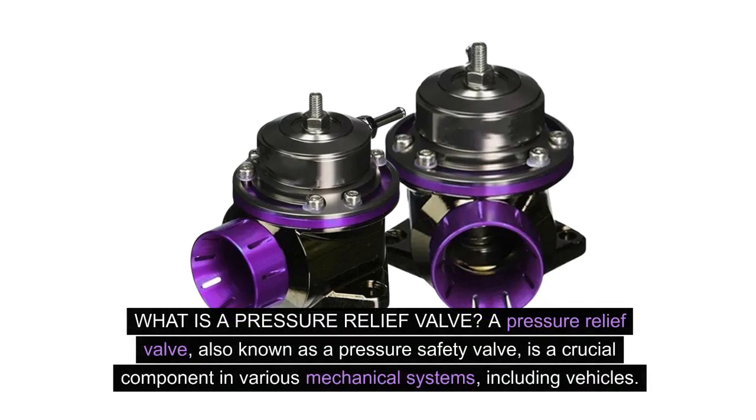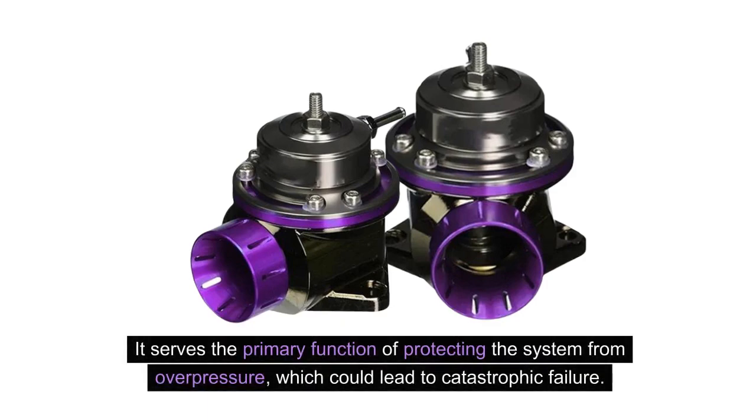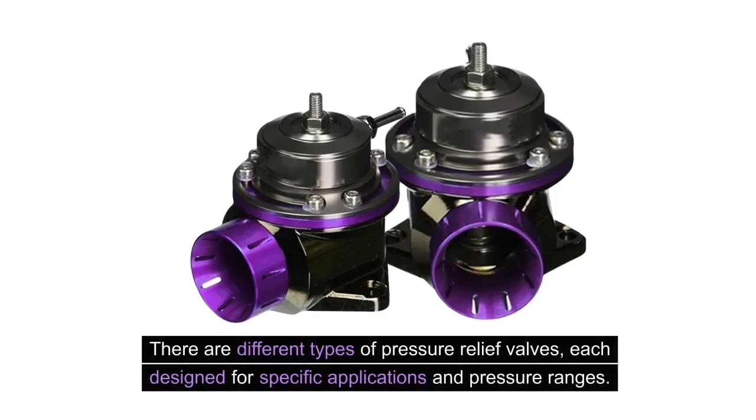In this video, we will delve into the significance of the pressure relief valve and why it's crucial to pay attention to its maintenance and functionality. What is a pressure relief valve? A pressure relief valve, also known as a pressure safety valve, is a crucial component in various mechanical systems, including vehicles. It serves the primary function of protecting the system from overpressure, which could lead to catastrophic failure. There are different types of pressure relief valves, each designed for specific applications and pressure ranges.